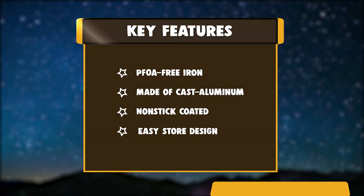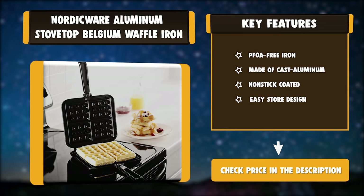Key features of the Nordicware Stovetop Belgian Waffle Iron: PFOA Free Iron, Made of Cast Aluminum, Non-stick Coated, and Easy Store Design.